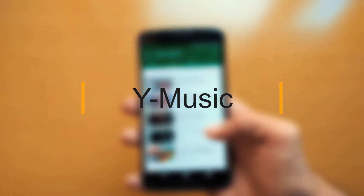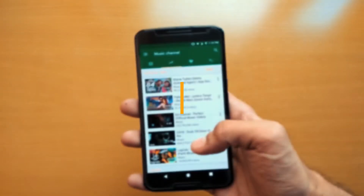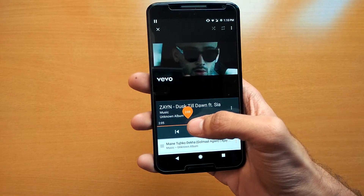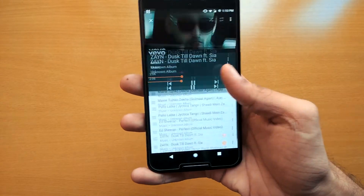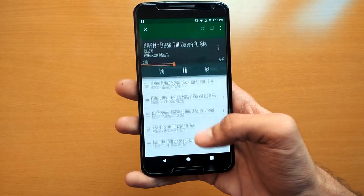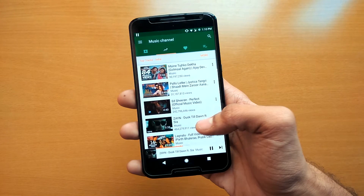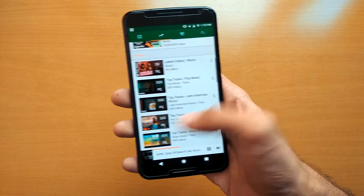If you like to play YouTube videos in the background, then definitely try this app — it's called WiMusic. With this app, you can play any YouTube video in the background like your normal music player. It's not available on the Play Store, so you can download it from the XDA website. I will provide a download link in the description below.